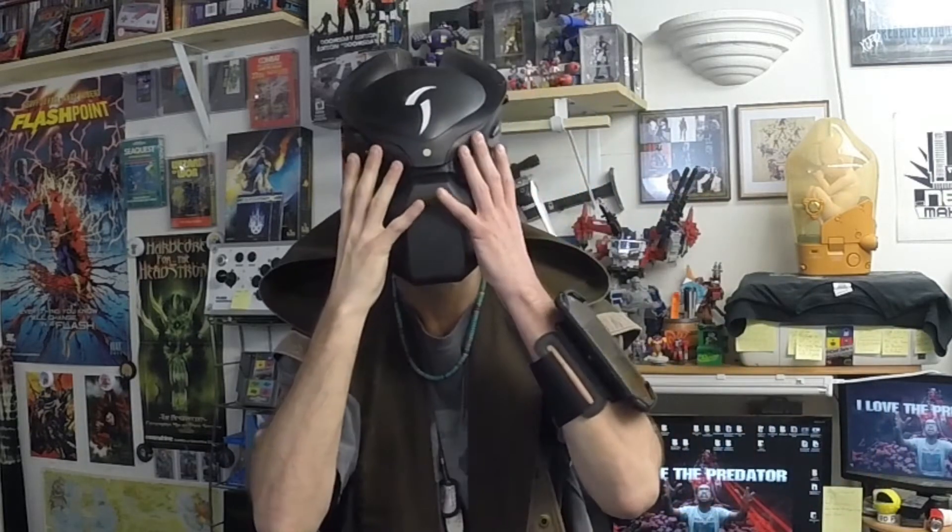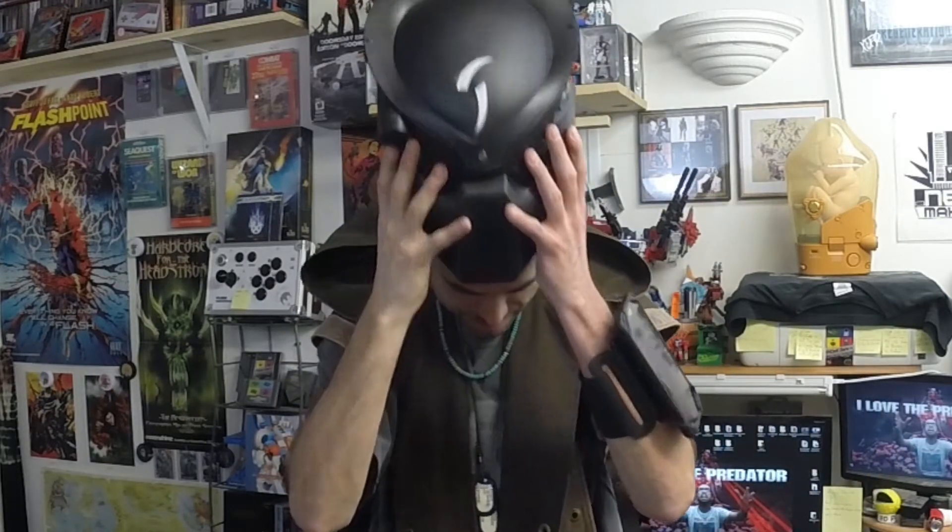Hello, welcome back to I Love. I am Podan. On today's episode, it's going to be a special one, because I just got back from my birthday vacation on, that's right, Predator Homeworld.